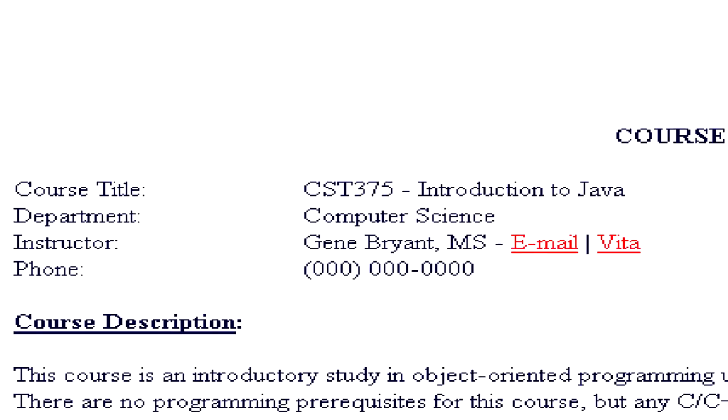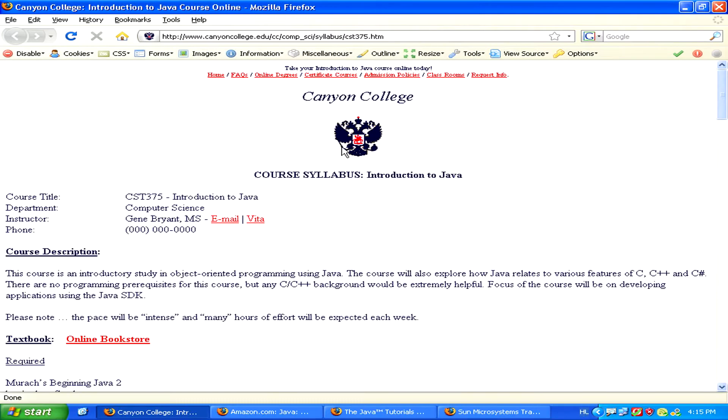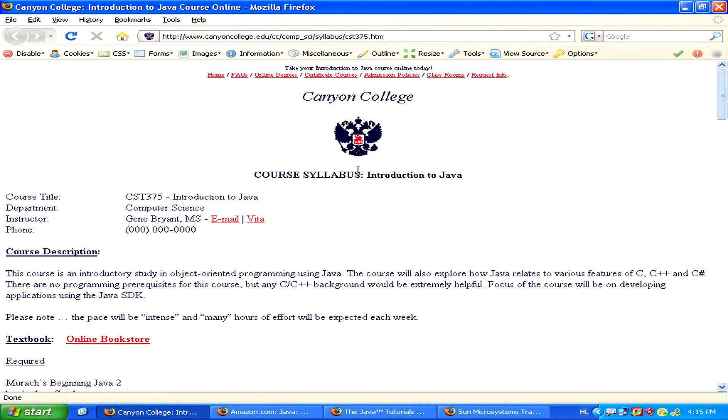One way to learn Java is by taking a course at your local college. If financing for this is a problem, you can also address yourself to the financial aid office to see how you can go to college for a lower price or even for free.